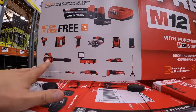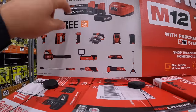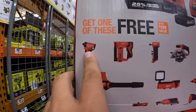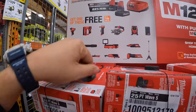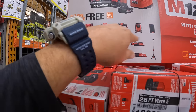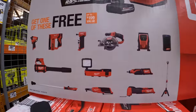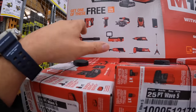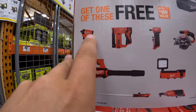You get a good assortment of fuel tools to select from, and those are the tools we just went through. We're not done going through all the tools on display right now, but you do get a good assortment. That Gen 3 impact driver is fantastic.